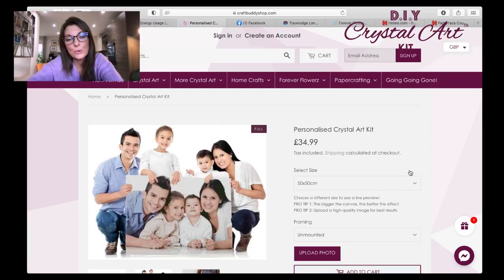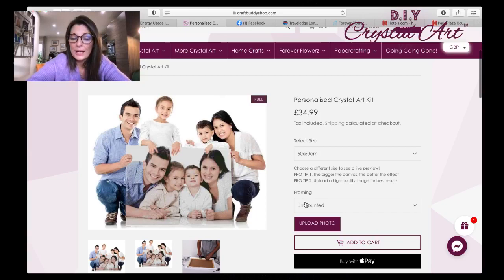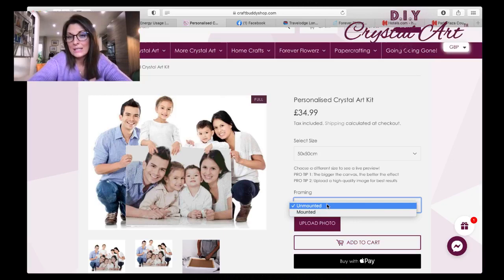This will take you to the page. Two top tips listed here: the bigger the canvas the better the effect, because the image will be clearer and you'll have more crystals for fine detail. Also, upload a high-quality image — not a photograph of a photograph taken on your phone. It's always best to upload straight from a laptop, computer, or iPad to get the highest resolution. If it doesn't look clear enough, upload a bigger file and just play around with it.